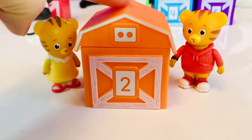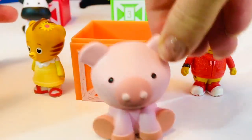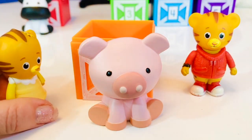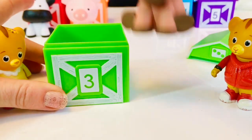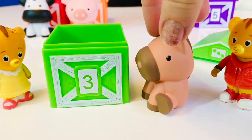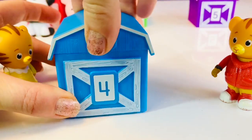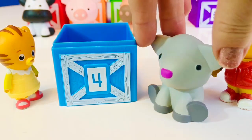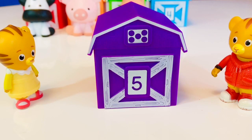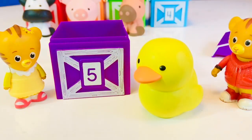Let's open barn number two — it's orange in color. Barn number three is green in color. What animal is it, barn number two? It's a horse — neigh! Barn number four is blue — it's a little sheep. And finally, barn number five: bright purple. Quack quack quack quack — it's a little duck!